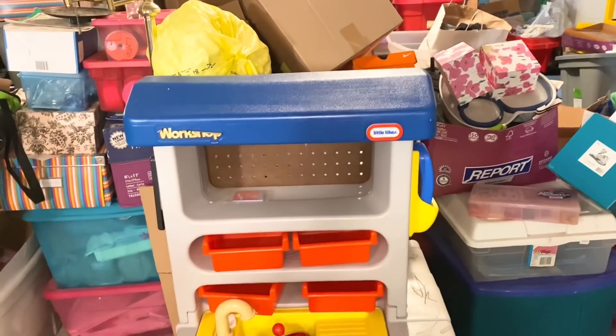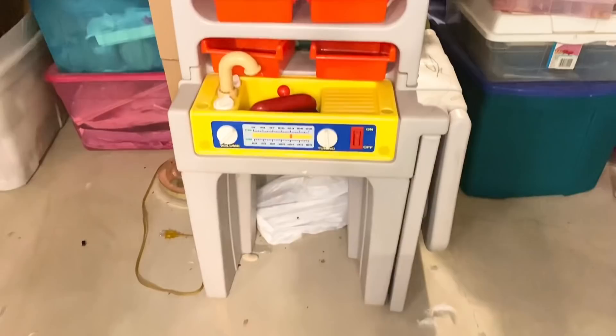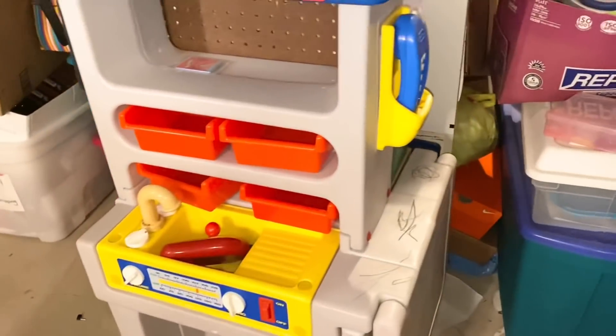I remember when the Easter Bunny brought this for Brandon when he was two years old, but he's now 13. It might be time to finally let it go.